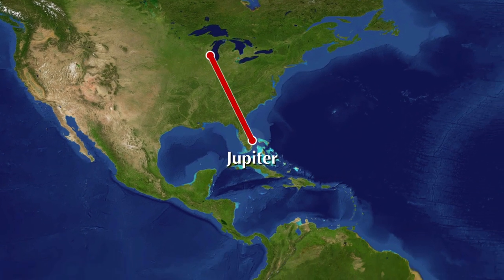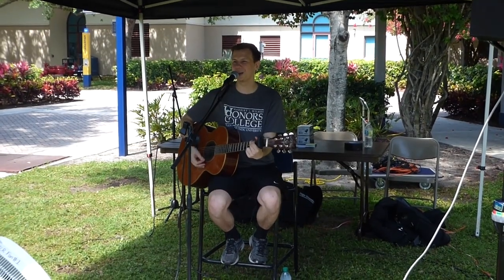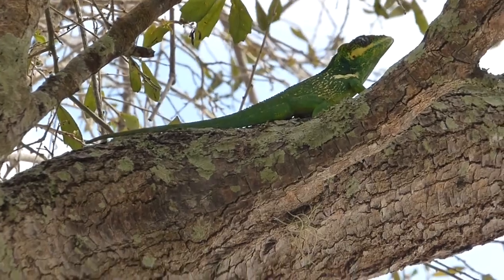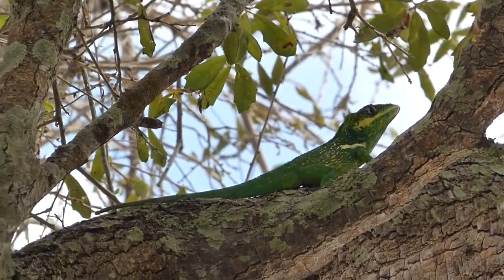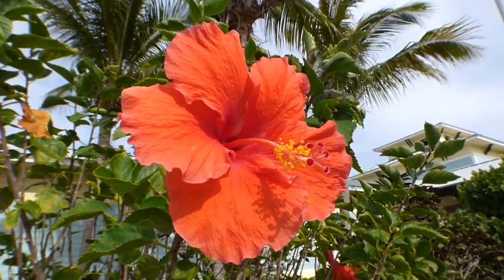I'm in Jupiter, Florida, to play a show at Florida Atlantic University. While I'm in town, I'm taking the opportunity to see some of the region's most unique species of birds. There are over 700 terrestrial animals, over 200 types of freshwater fish, and 196 species of breeding birds that call Florida home.